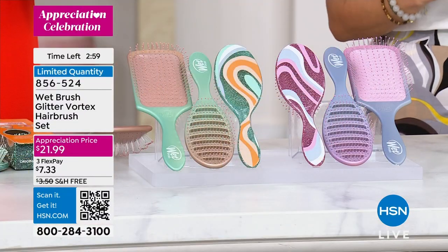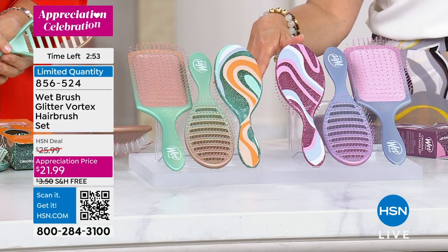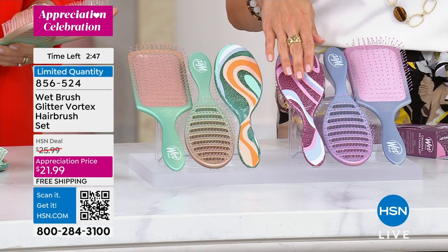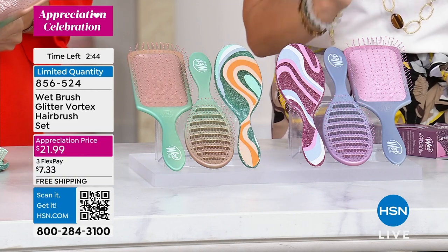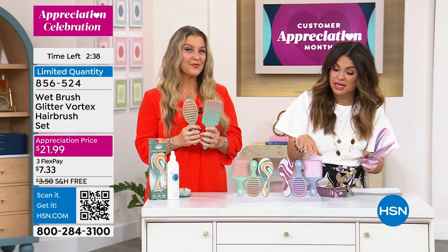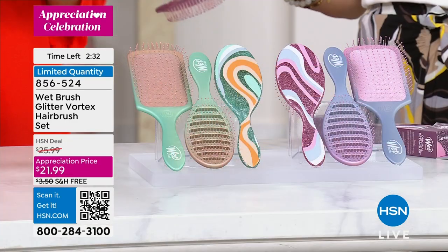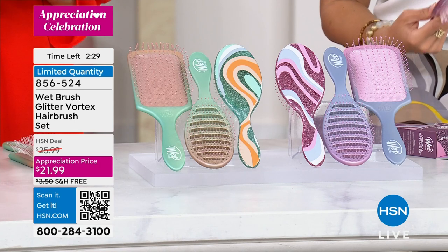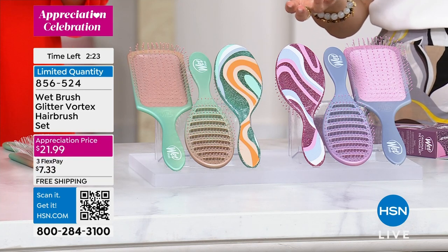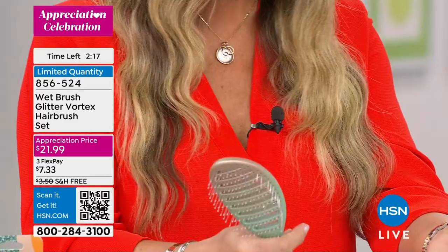This set is a launch specifically made for Customer Appreciation Month because customers consistently vote these as customer picks and they always win the customer beauty choice awards. We went big and gave you one of every type of top seller — the original, the speed dry, and the paddle brush with special drainage for in-shower use. Only about 1,100 sets total, approximately 500 in each color kit.